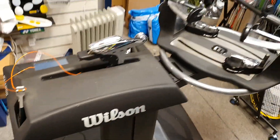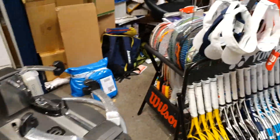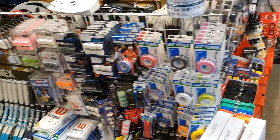Obviously still doing the restringing in the store on the Babolat — looking forward to getting back to doing a few more of them. And then over here we've got grips, which are always popular Christmas presents.